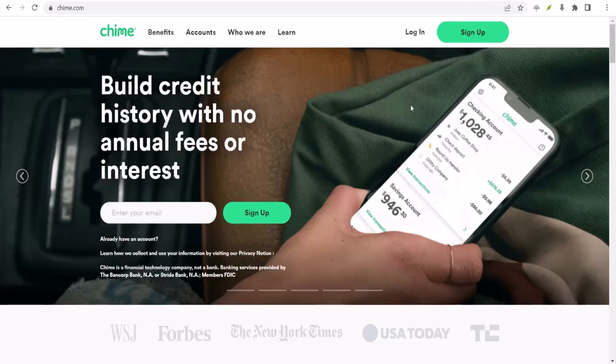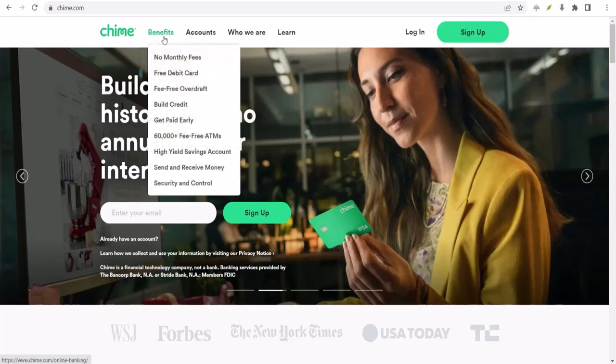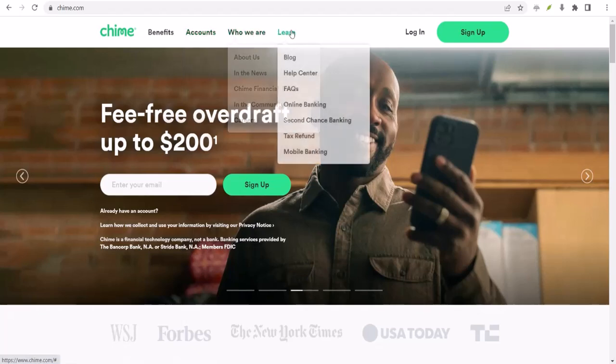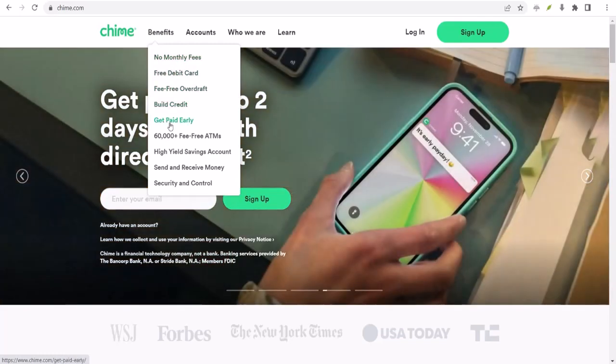Ever looked at your Chime account, hoping to find that little extra cash to cover that last-minute coffee or unexpected expense? That SpotMe money? But it's just not there. Sound familiar? Let's dive into why that might be happening and how to make sure you're getting the most out of your SpotMe.